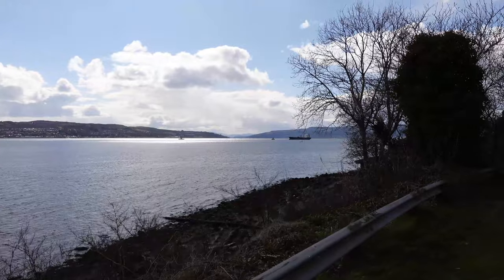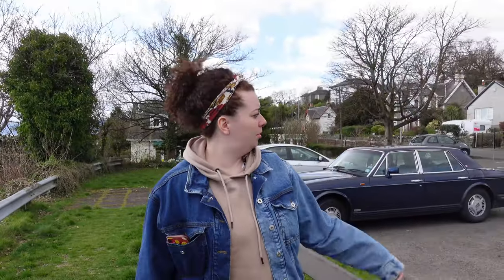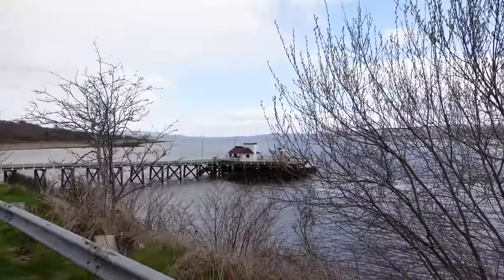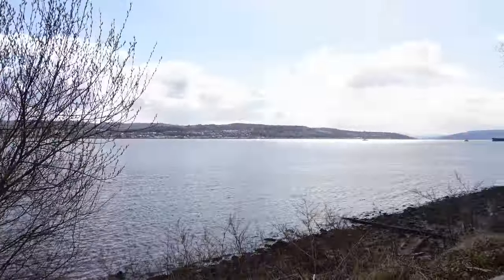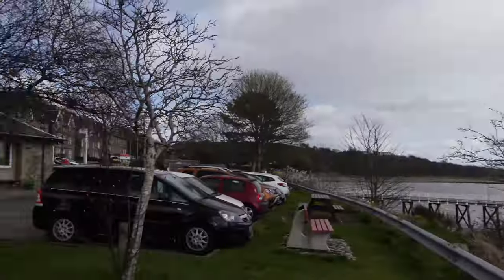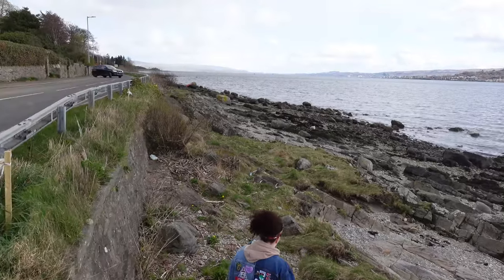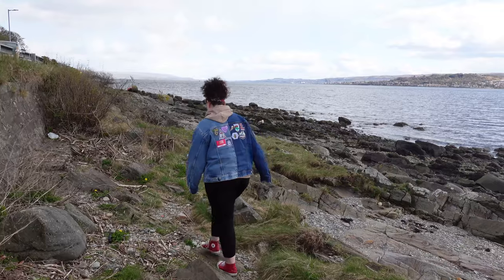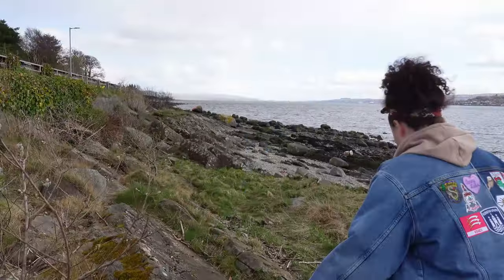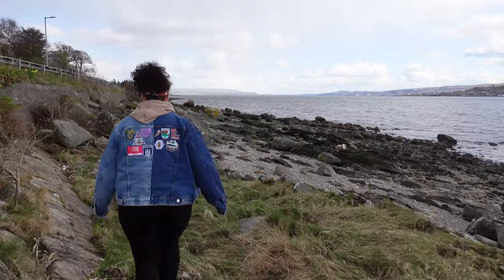Anyway, we're at Kilcreggan and this is the view. There isn't much to see — we're going to go further up the road to a castle I believe. Look how beautiful it looks, but it is starting to snow so we're going to head off to the castle before we freeze to death. Actually, I remembered there is one thing you can see in Kilcreggan — we're going to have to adventure over the rocks and go explore it. I saw it as I drove past. It's just over the hill from far away.